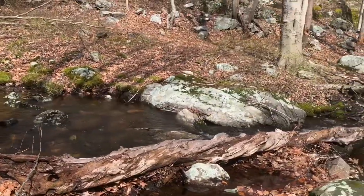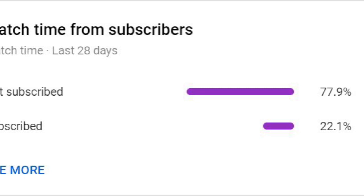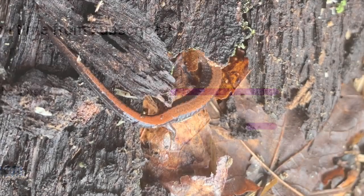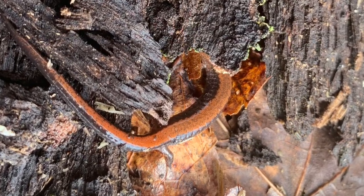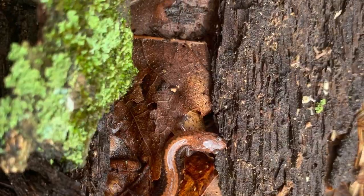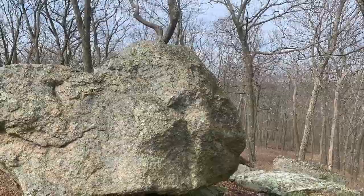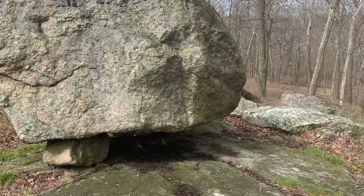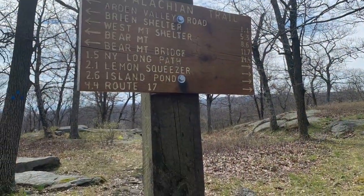Before I start this video, I want to say that most of my watchers are unsubscribed, so if you want to, please hit the subscribe button and the like button. Now let's get started. A few weekends ago I went up to Harriman State Park again and found some pretty cool finds. I wasn't planning on hiking this path exactly, but due to how crowded it was, I ended up taking a bit of the Appalachian Trail, and here's what I found.